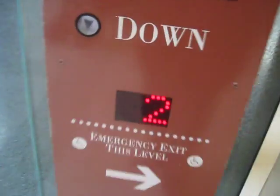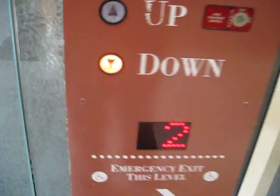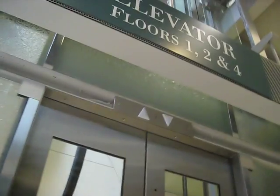Here we come to the atrium glass elevators at the National History Museum in Washington, D.C. These are glass elevators. Whoa! The pit room door. Here comes one.